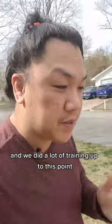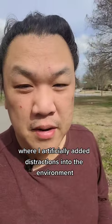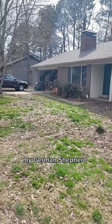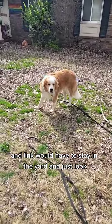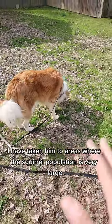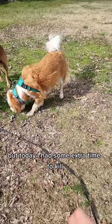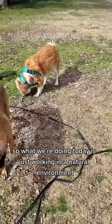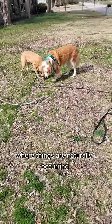We did a lot of training up to this point where I artificially added distractions into the environment. So maybe I would take Stark, my German Shepherd, out into the street and we would play fetch, and Link would have to stay in the yard and just look. I've also taken him to areas where the squirrel population is very large. But today I had some extra time, so we're working in a natural environment where things are naturally occurring.